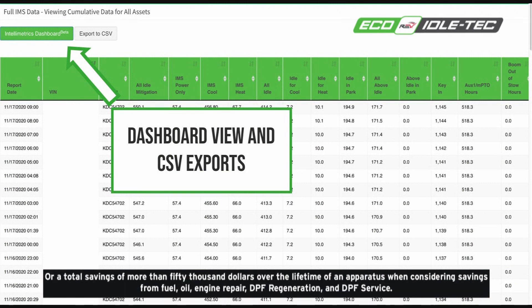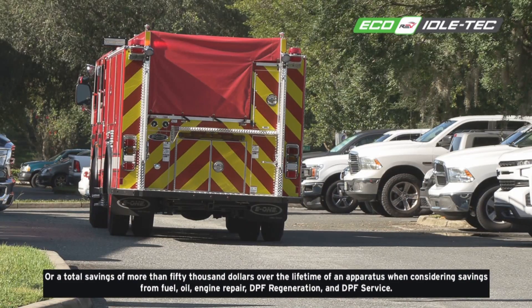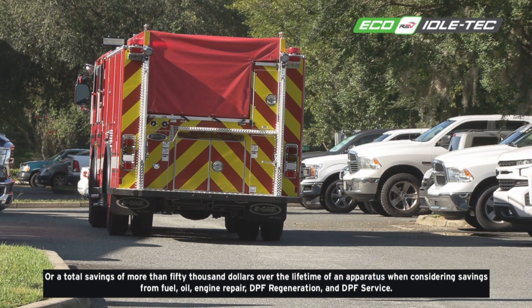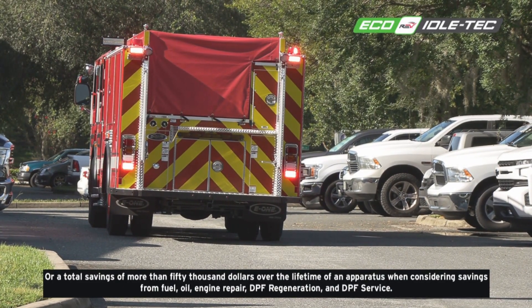Or, a total savings of more than $50,000 over the lifetime of an apparatus, when considering savings from fuel, oil, engine repair, DPF regeneration, and DPF service.